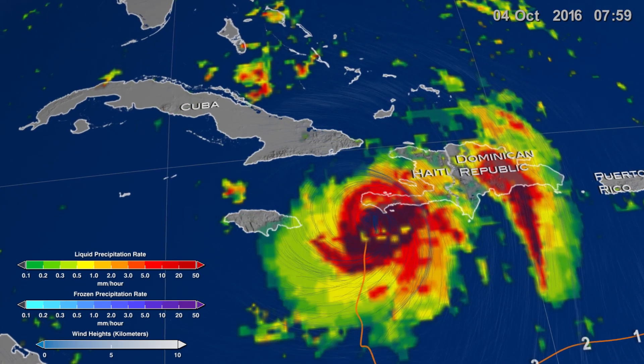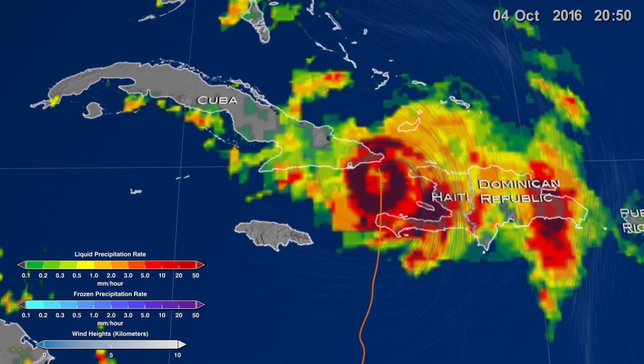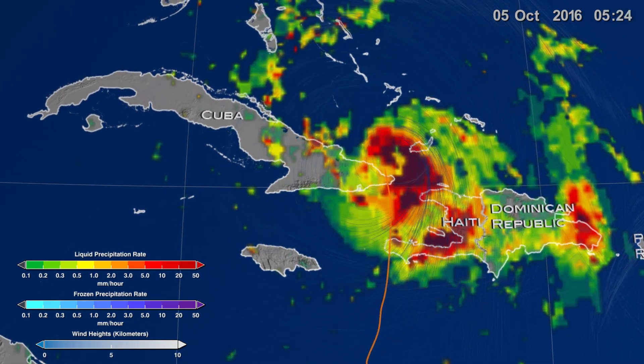Winds around Matthew accentuated heavy rainfall, drenching Haiti and the Dominican Republic on the windward side of the mountains.